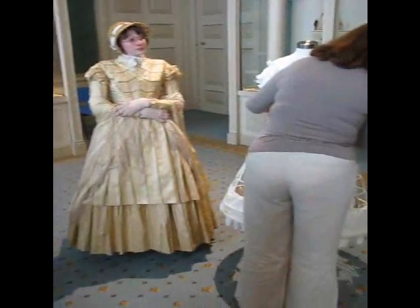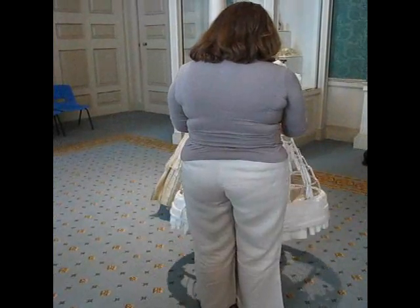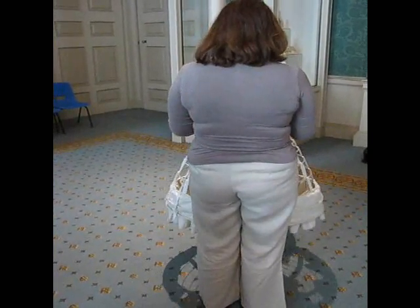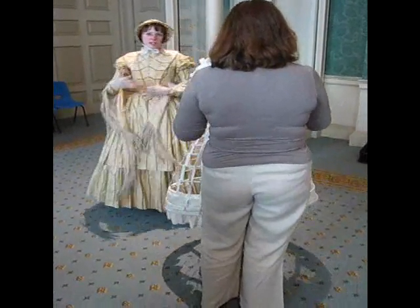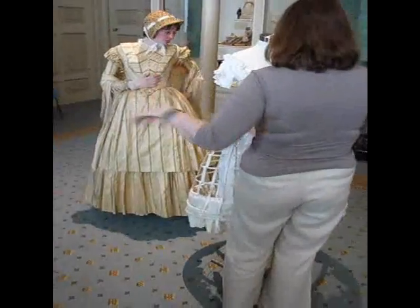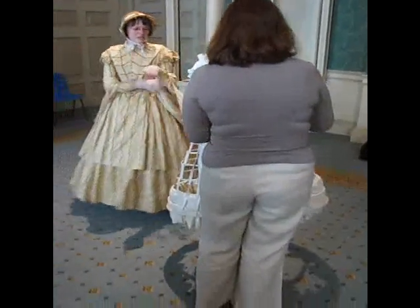Does the bustle go up to the waist or just on the bottom? It's just on the bottom — it rests on the back. It's attached to the waist and then hangs down. Over time they got larger, so by the late Victorian period they went all the way down the back of the dress.